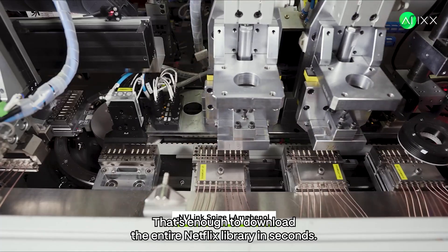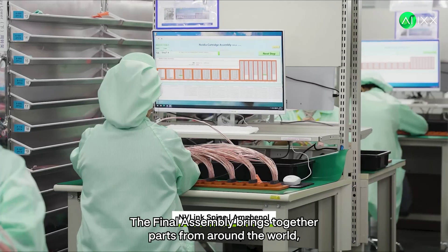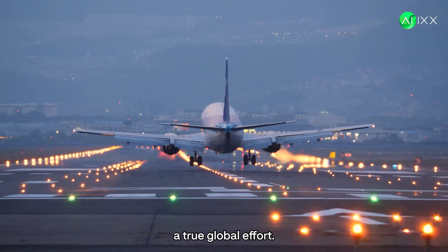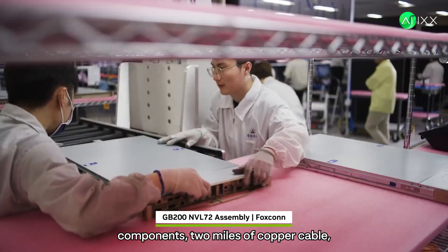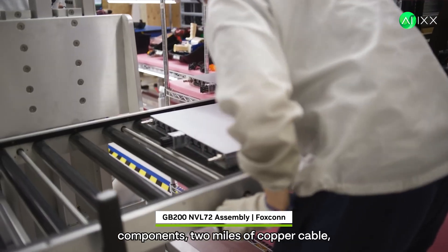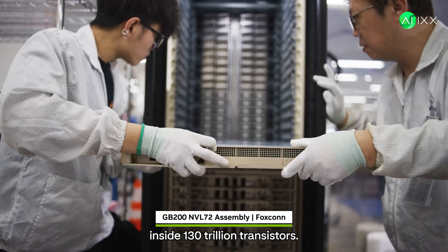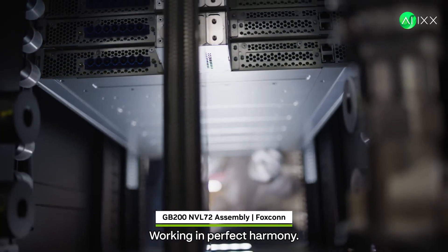That's enough to download the entire Netflix library in seconds. The final assembly brings together parts from around the world — a true global effort. One completed rack contains 1.2 million components, 2 miles of copper cable, and weighs as much as a small car. Inside, 130 trillion transistors working in perfect harmony.